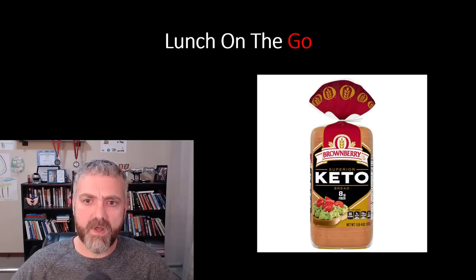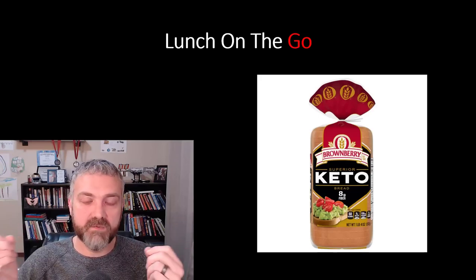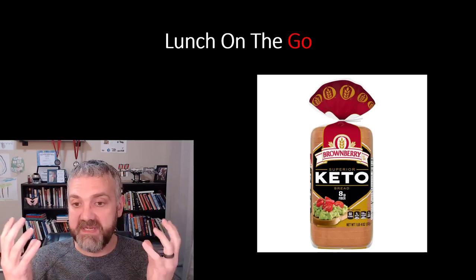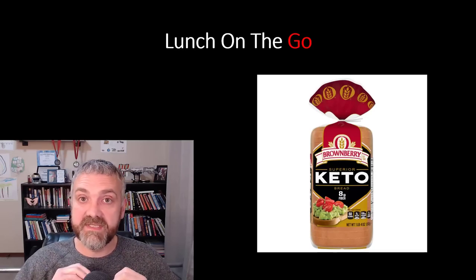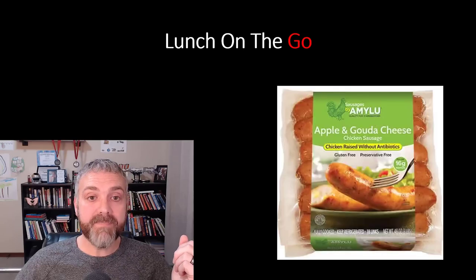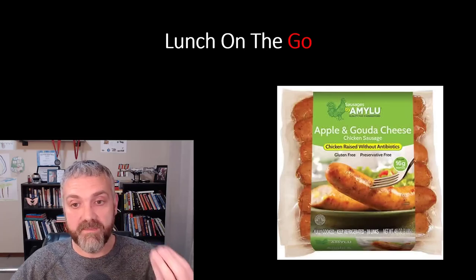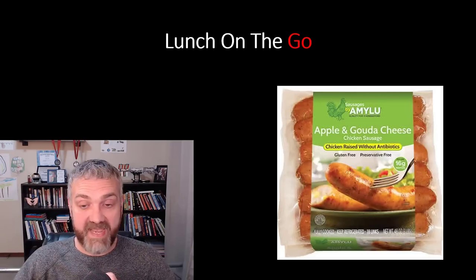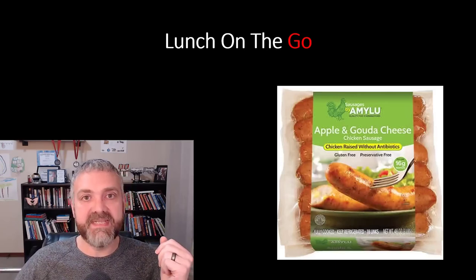For lunch on the go, a few days a week I use keto bread from Walmart — there are lots of low carb breads out there. I can make a low carb sandwich or a wrap using those zero carb tortillas. It might be deli meat and cheese, or my favorite: a chicken bacon ranch wrap — a little cheese, a little bacon, a bunch of chicken, and some ranch. Another option I buy at Costco is an apple and Gouda chicken sausage, basically a bratwurst type of thing that I can eat as-is or put on a low carb wrap.